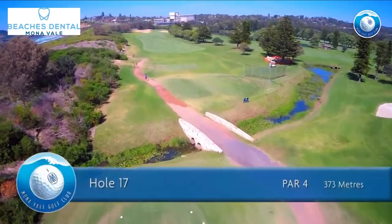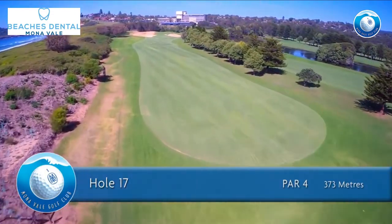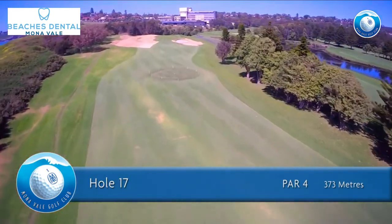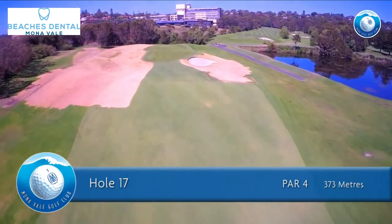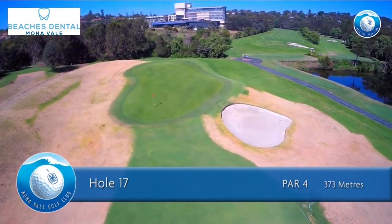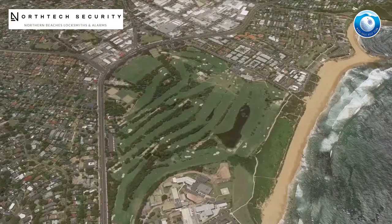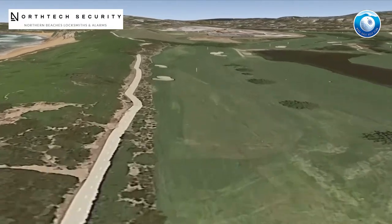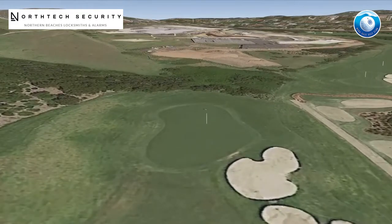The 17th hole is a par 4 of 373 meters for men and 314 meters for ladies. This hole was redesigned in three stages and opened in February 2017. Keep your mind off the out of bounds on the left and go for the middle of the fairway. Take enough club into the green to avoid the bunker, and try to keep the ball on the same level as the pin if possible.